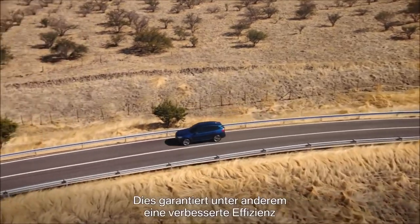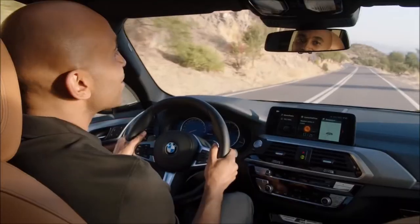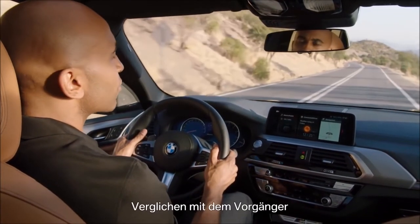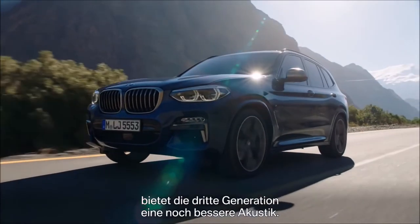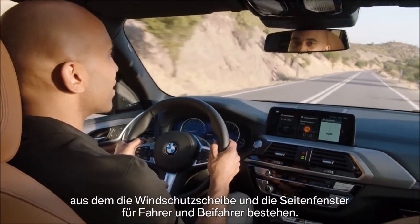Among other things, this ensures improved efficiency and greater agility. A highlight is the interior sound of the all-new BMW X3. Compared to its predecessor, the third generation offers even better acoustics. One reason is the acoustic glass which the windshield and the side windows are made of.